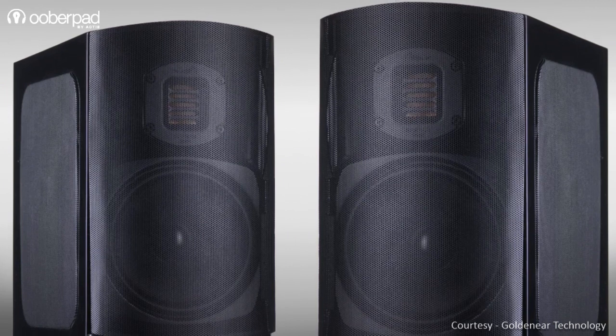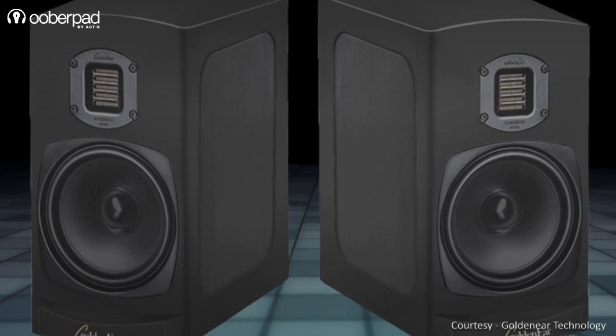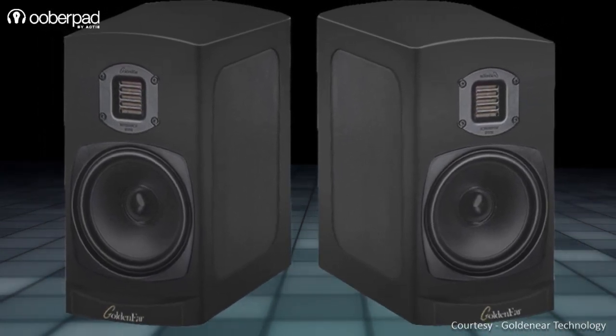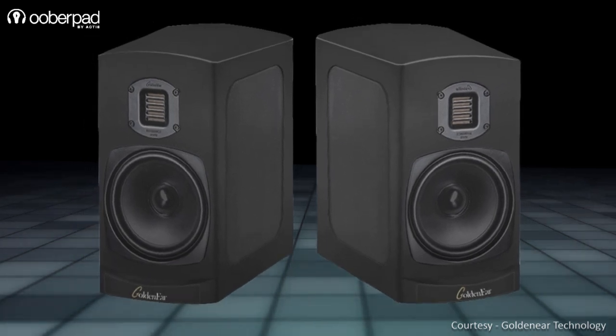GoldenEar Technology's goal with the BRX, or Bookshelf Reference X, was to produce a compact bookshelf speaker that could achieve high-referential sound reproduction with amazing 3-dimensional imaging comparable to that achieved by the brand's award-winning Triton floorstanders.